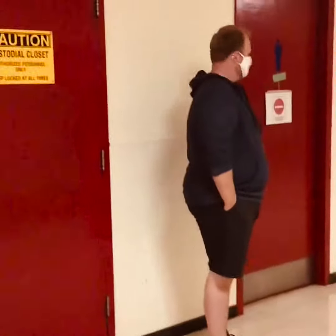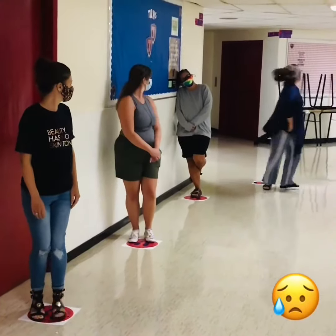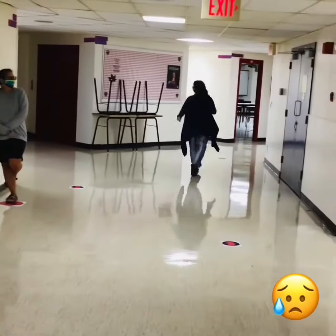Around the school, you will see 'Please Wait Here' dots asking you to respect the physical distancing of two meters while wearing your community mask. If all three washroom dots are taken, you need to go to class and come back another time.